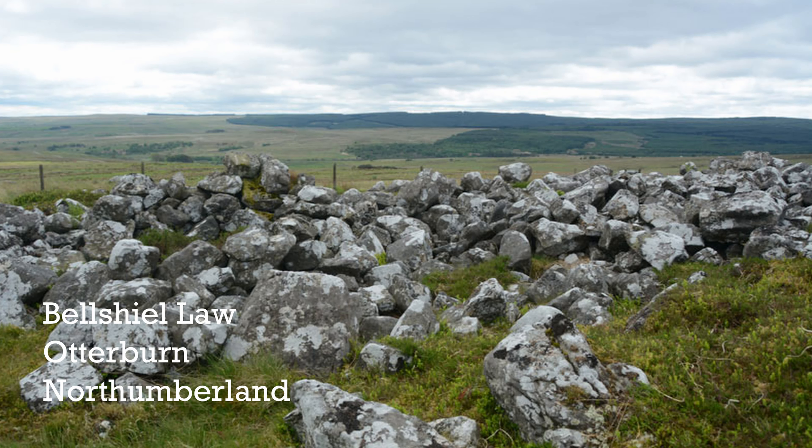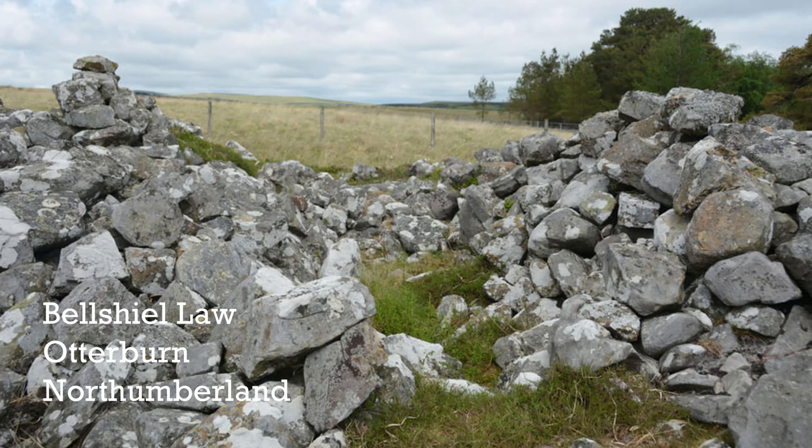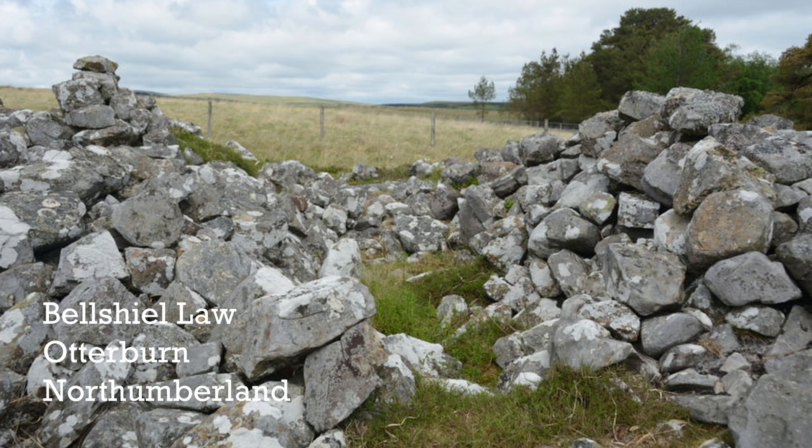There's Bell Shields Law, which is 110 metres long, 18 metres wide at its widest point, narrowing down to 8 metres. And there's also one up at Kielder called the Devil's Laple.